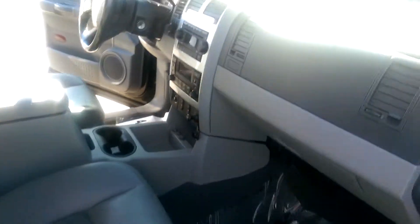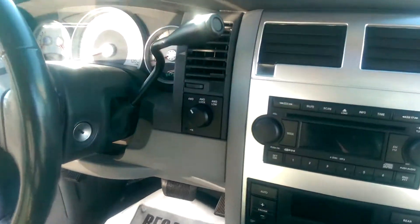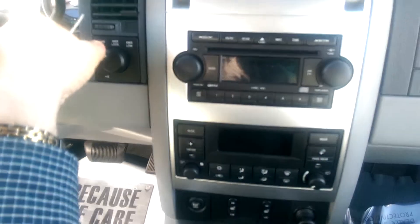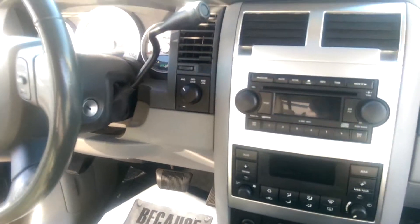Of course, you've got power seats for both the passenger and the driver. 4x4 controls — I wasn't sure if your last one was a 4x4 or not. You've also got heated seats down here for both the passenger and the driver, cruise control, and much, much more.